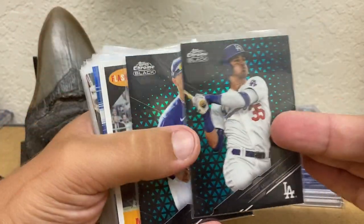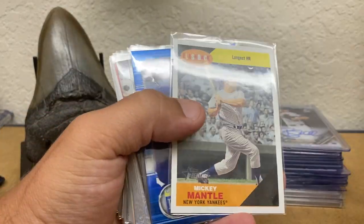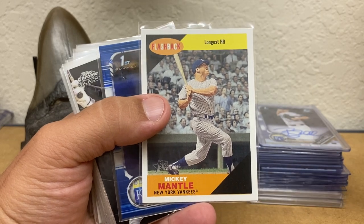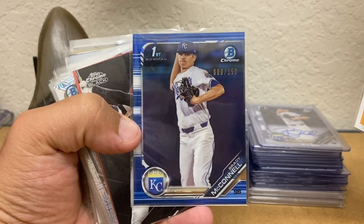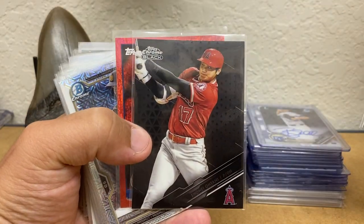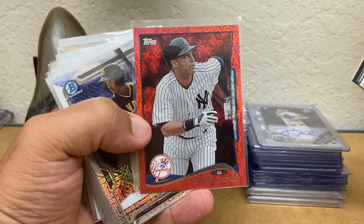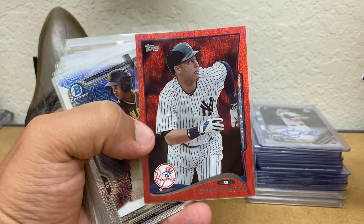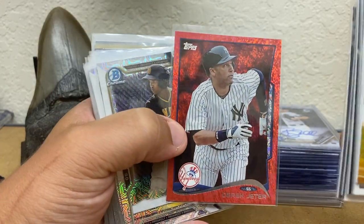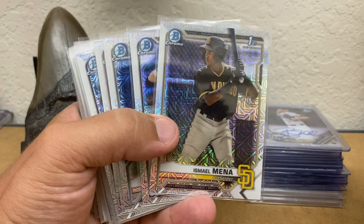And these are the green refractors, numbered to 99. Bellinger and Betts, found in older Heritage. A Mantle, a Brady McConnell First Bowman Blue Refractor. The Ohtani was also $2. A Jeter — I think these are the Red Hot Foil. I found two of those. One of them looks good enough to grade.